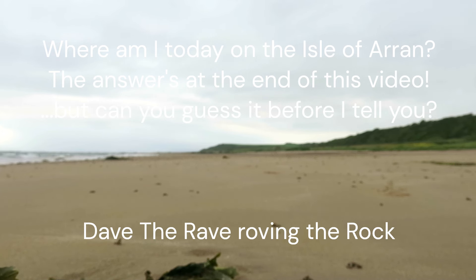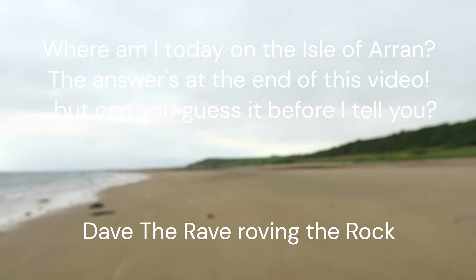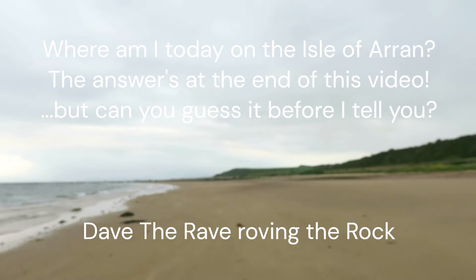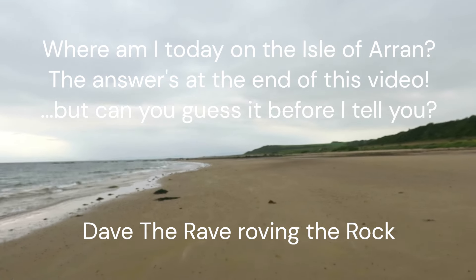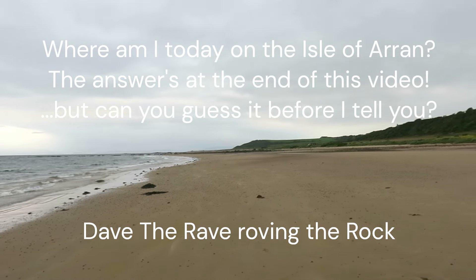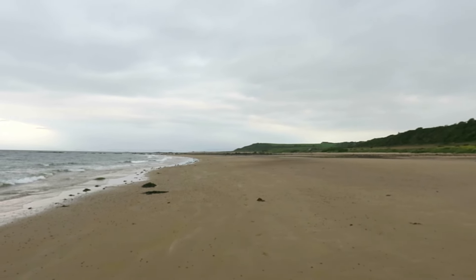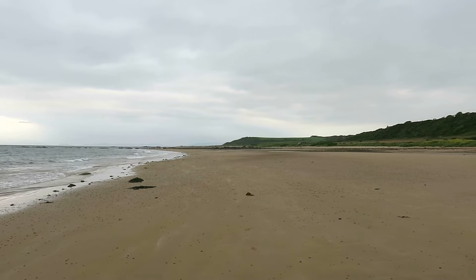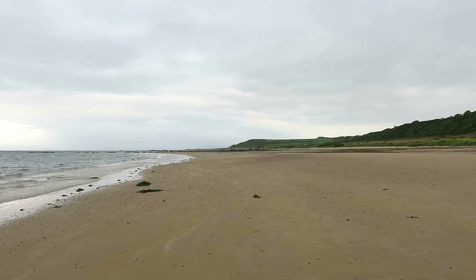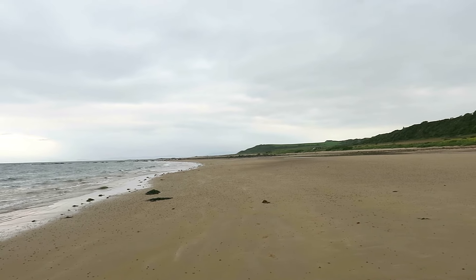There we go. I'll just pick this camera up. Dave the Rave roving the rock here. Another exciting episode of Where Am I on Arran? I'm slightly out of breath coming running. I just thought I'd show you one of the uses this beach can be put to.